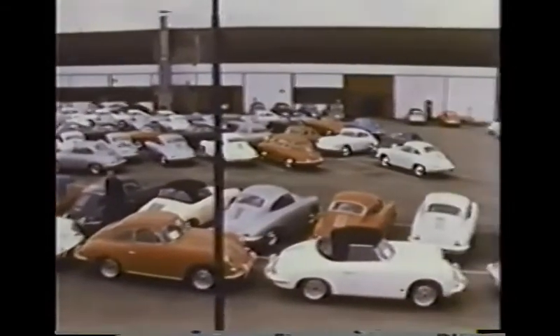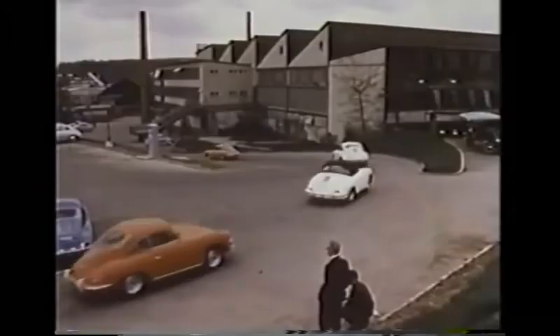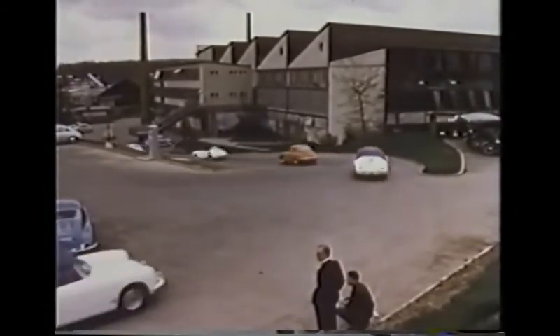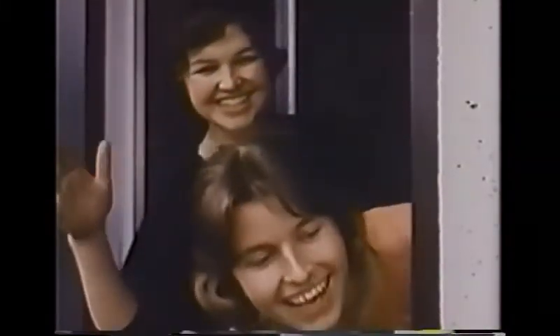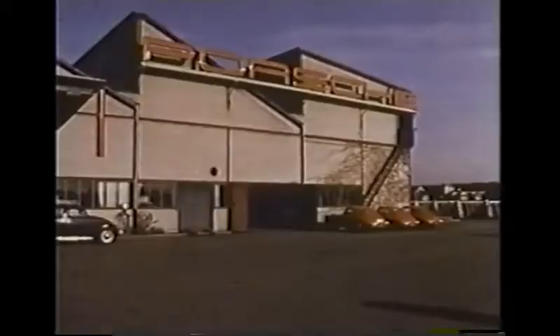This group of cars will be loaded on trucks and taken overland to a German seaport. It takes some skillful driving to get them all aboard. Finally, they're all off for Hamburg. As each working day draws to an end, the busy factory yard is cleared of cars for the next day's work. At 5 o'clock, the cars await the touch of the workers' hands to bring them back to life.